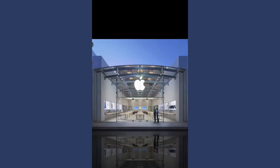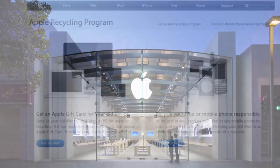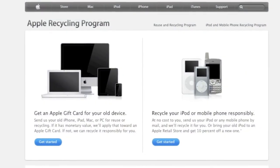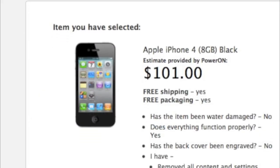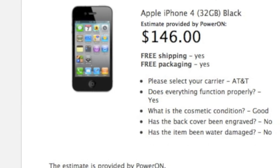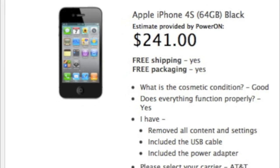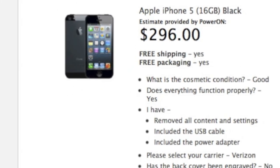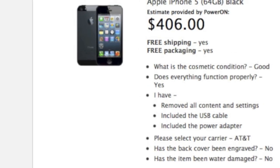For overall price, reliability, and convenience, you won't have to look any further than the Big A themselves. Available online and at stores, Apple will exchange iPhones, iPads, and Macs for Apple gift cards. A used iPhone 4 gets you between $101 to $146, an iPhone 4S can bring in $181 to $241, and the iPhone 5 in good condition nets you $296 to $406.